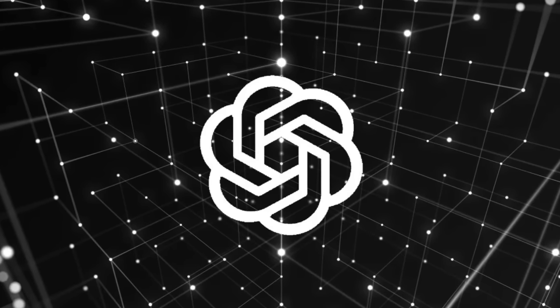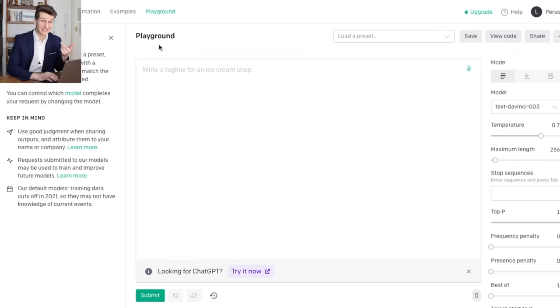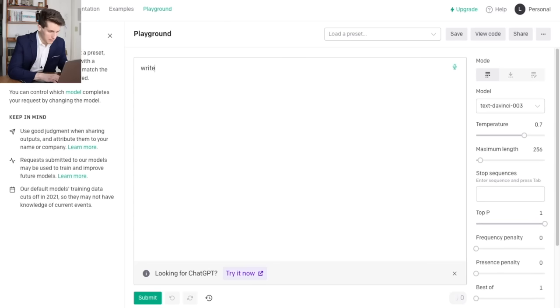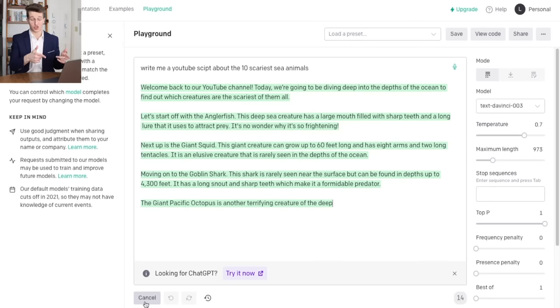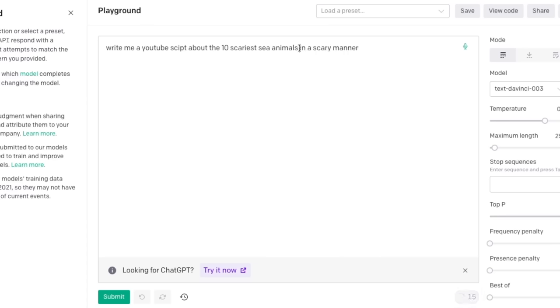Now that we have a great title and thumbnail, we need to create the video itself starting with the script. Thanks to ChatGPT — or OpenAI Playground if ChatGPT is down — this step is super simple. Just ask the AI to write a video script on your topic, like 'Write me a YouTube script about the 10 scariest sea animals,' press submit, and it will write a great script in seconds. Then copy and paste it into Google Docs so you can make any slight changes, like adding the name of your channel to the intro. A secret tip: tell the AI to write it in a certain way — if your content is scary, add 'in a scary manner' at the end of your input. This makes the script fit the mood way better and results in better video performance.